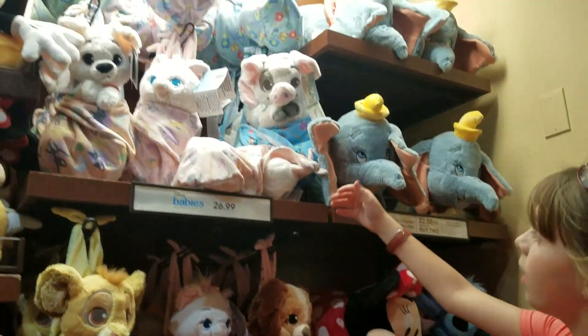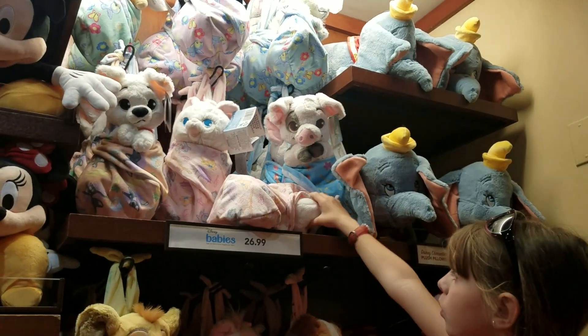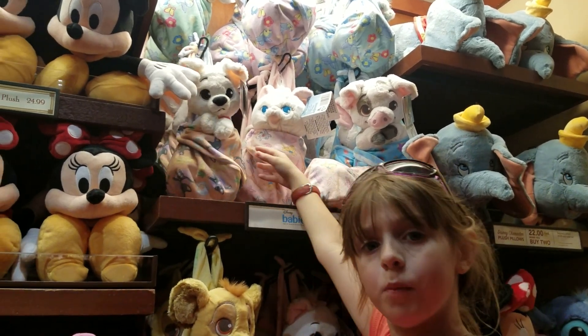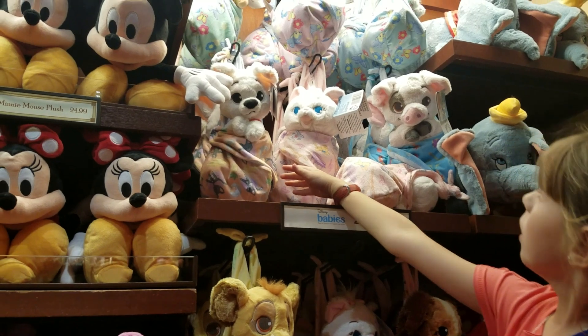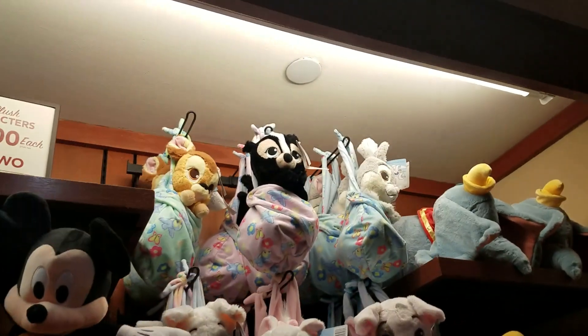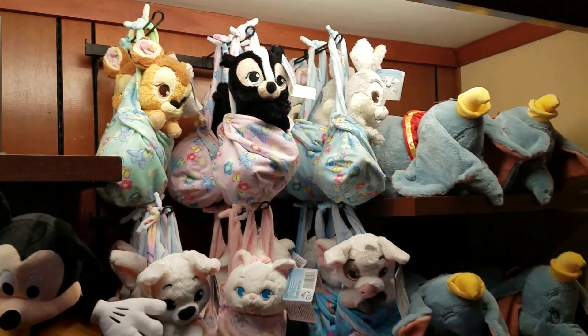And we have the pig from Moana. We have Marie again. And we have Bolt from the movie. And we have the bunny from Bambi, the skunk from Bambi, and Bambi. These are adorable.